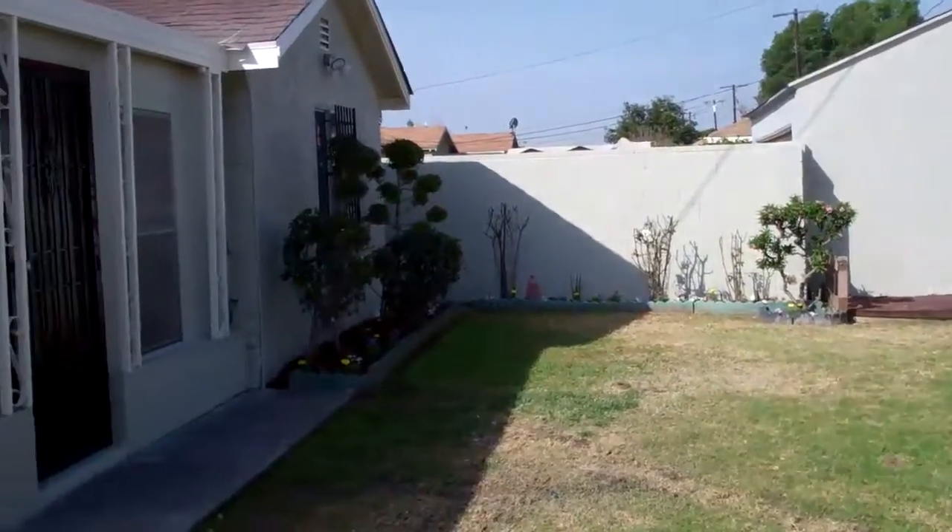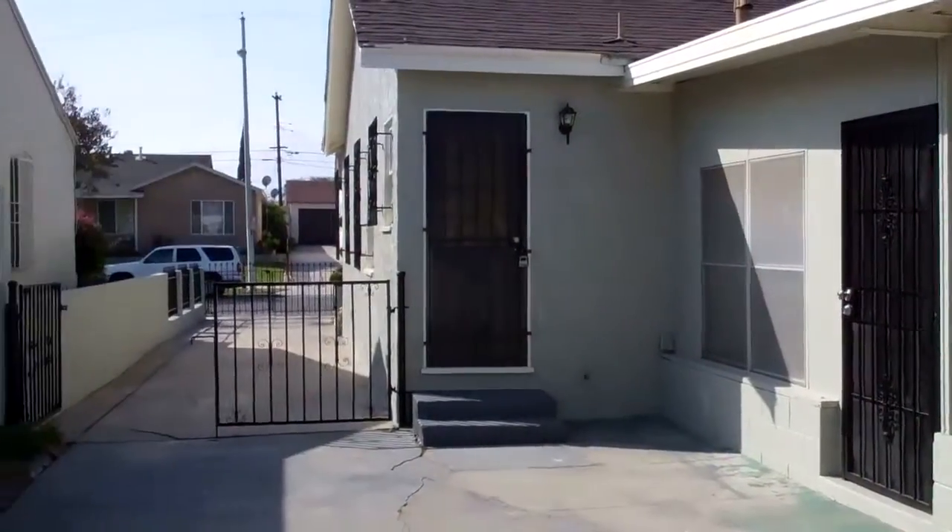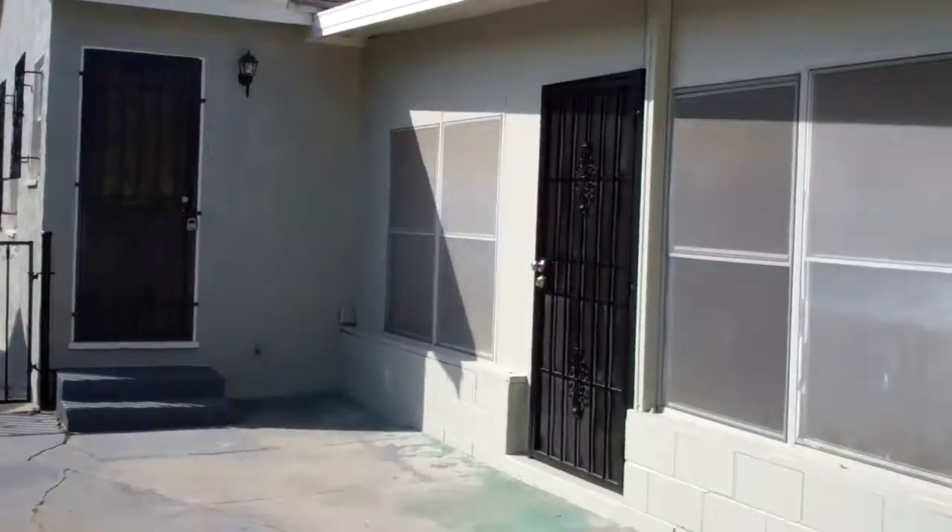Here we have the backyard where we can see the rear of the property, and we also have a two-car detached garage directly behind.